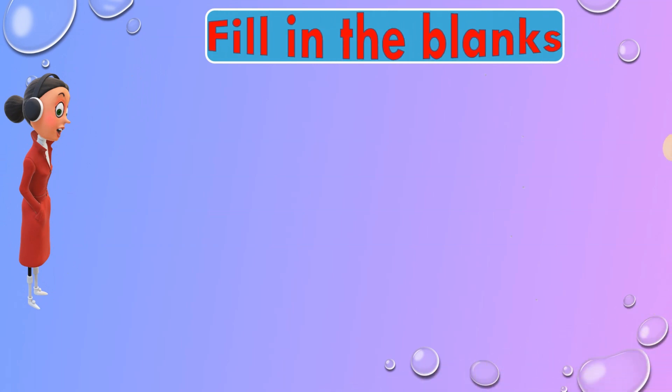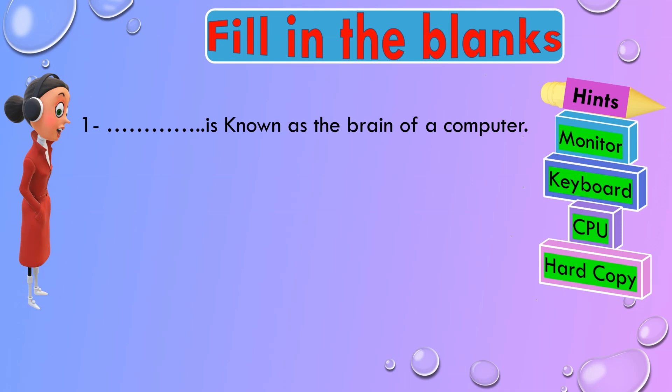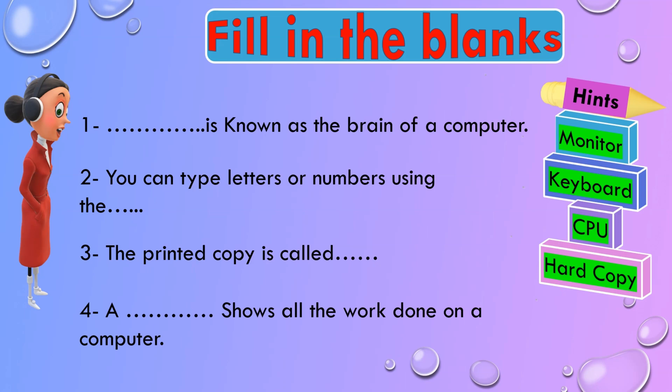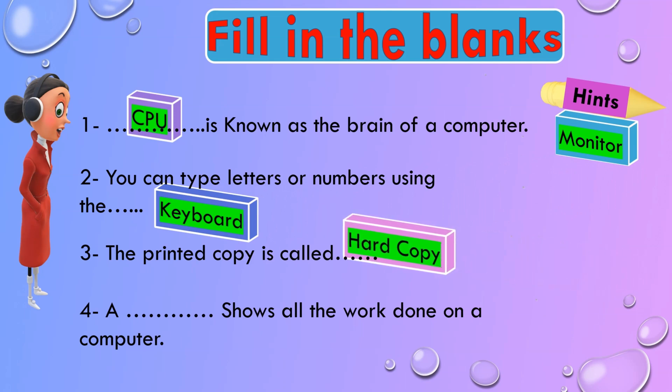Here are some hints: Monitor, Keyboard, CPU, Hard Copy. Number 1: Is known as the brain of a computer. Number 2: You can type letters or numbers using the ___. Number 3: The printed copy is called ___. Number 4: ___ shows all the work done on a computer. And the correct answers are: CPU is known as the brain of a computer. You can type letters or numbers using the keyboard. The printed copy is called hard copy. A monitor shows all the work done on a computer.